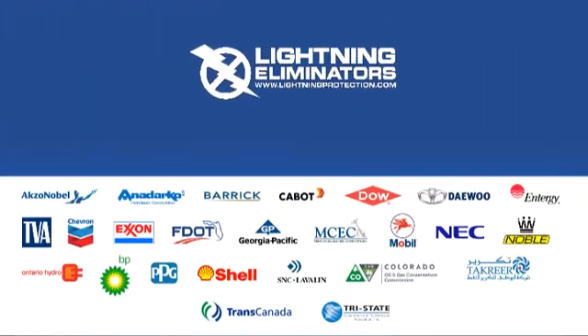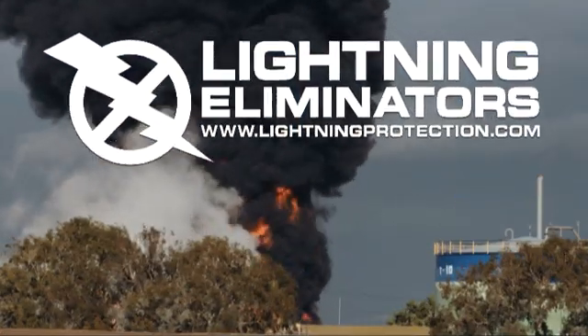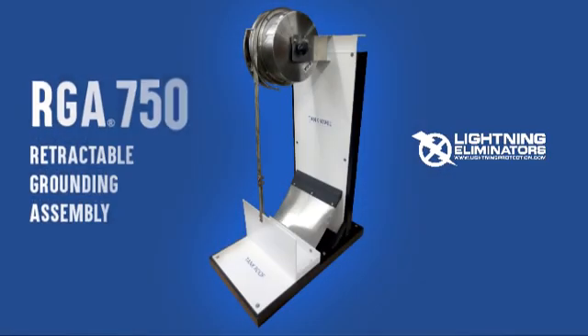Just ask a few of our worldwide customers. If you want to reduce your risk of tank fires and explosions, the right choice is the RGA 750 from Lightning Eliminators.